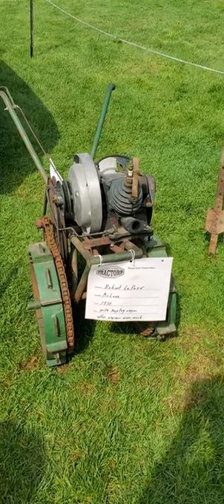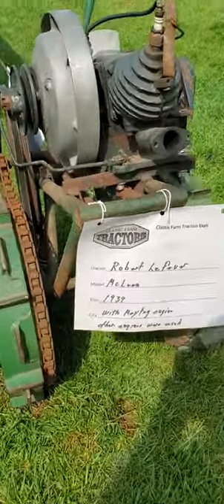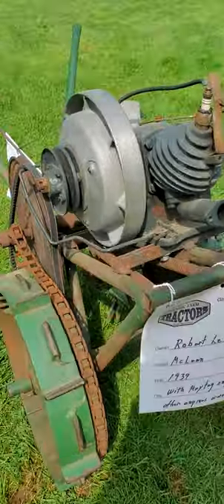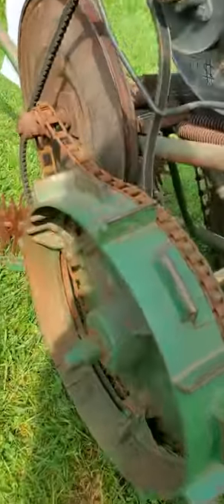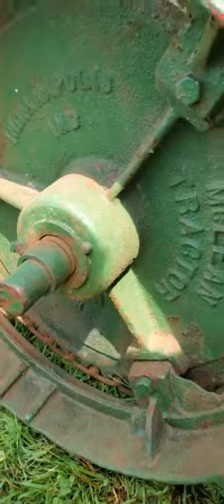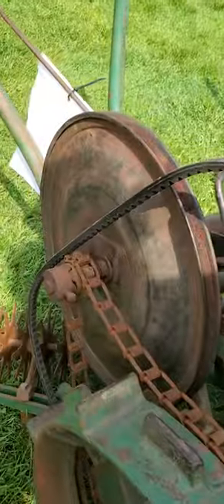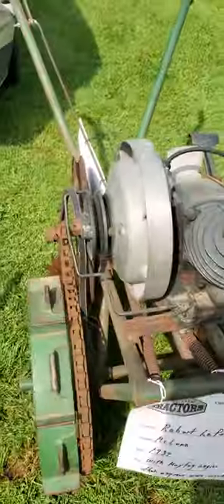Here is a McLean 1939 with a Maytag engine. Let's go around with it — as you can see, McLean tractor, so you're talking 1939.